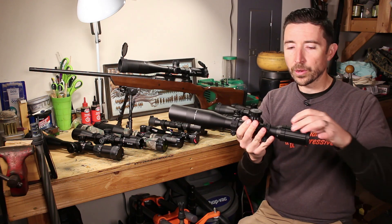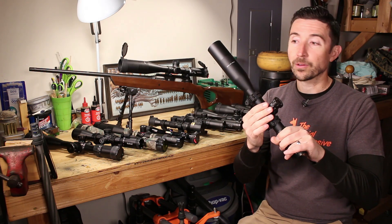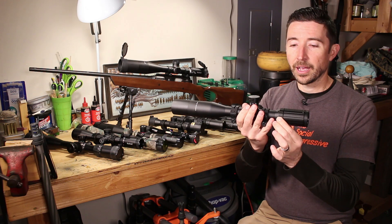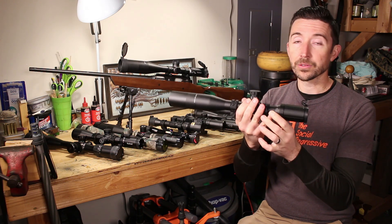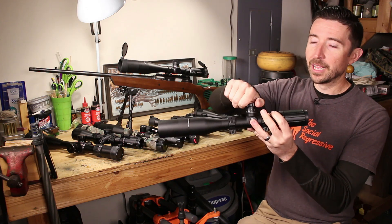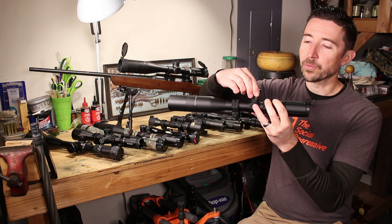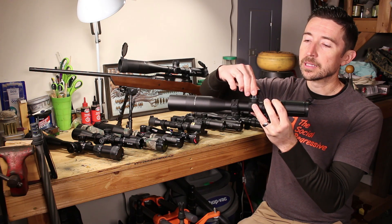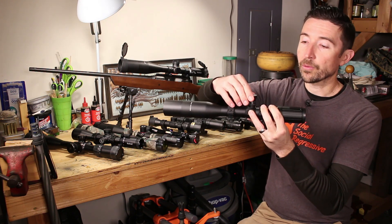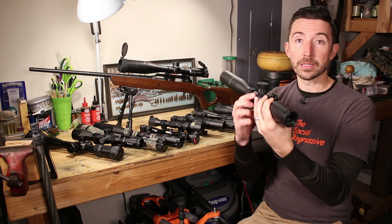What looks like a zoom ring on this scope is actually the parallax adjustment. Instead of having an extra knob on the side that catches on things, or a slow adjustable objective, this one has it right back here and it turns nice and smoothly. All the mechanicals feel really good - they squared this away a long time ago and haven't had to fix much since. When I click this and spin it, I can feel it popping from spot to spot and really sticking in each detent correctly. The turret knob just locks into place - it doesn't have much sound but it has a good feel to it.